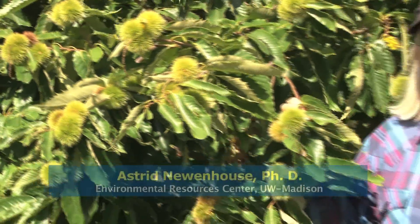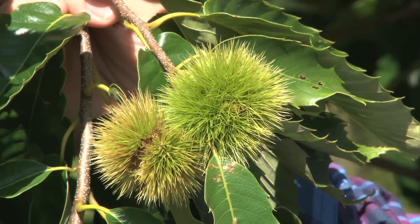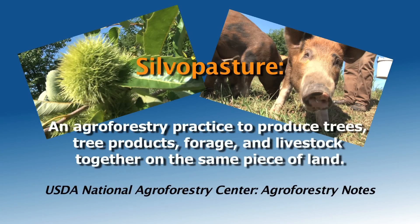Hello, I'm Astrid Neuenhaus of the Environmental Resources Center at the University of Wisconsin-Madison. Today we're going to learn about silvopasture. Silvopasture is a method that combines tree crops with livestock production. The land is specifically managed to produce trees, tree crops and products, forage, and livestock. Trees and pasture are managed as a single integrated system. Silvopasture can provide an economic return while creating a sustainable system with many environmental benefits.